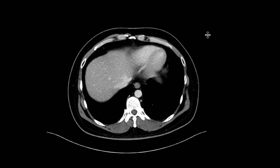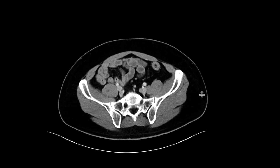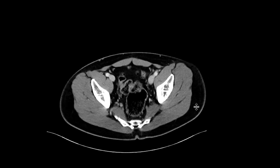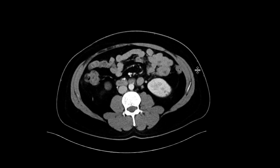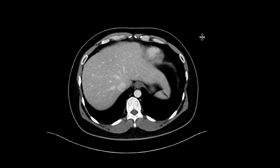This is a patient who comes in with abdominal pain, and we got a CT scan with intravenous contrast. Scrolling through the abdomen and pelvis, we really don't see a specific cause of the pain, but there were a couple of other findings that led to discovering an interesting diagnosis in this patient.